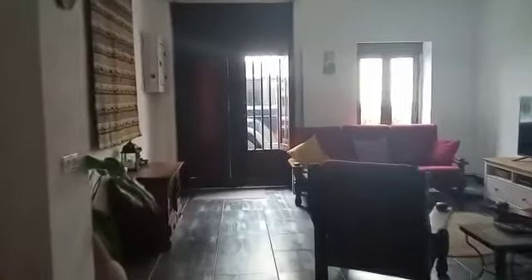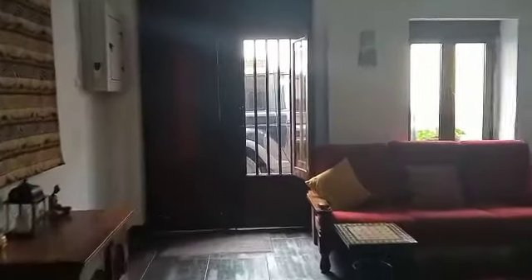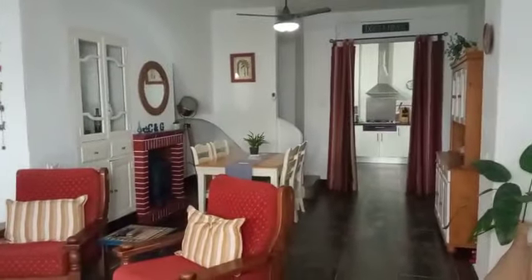A very nice job — everything looks immaculate. Just going to take a view from the front door and just round, as if you were coming in to this beautiful home. And this is a very nice room.